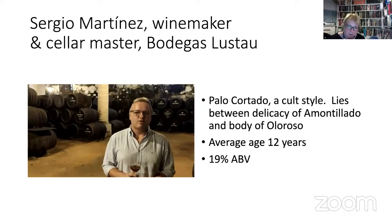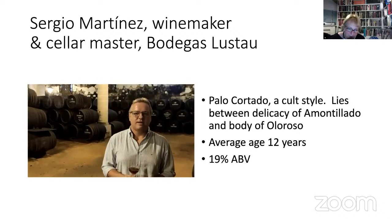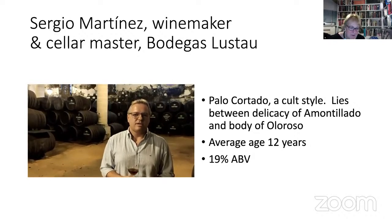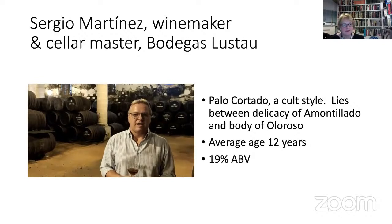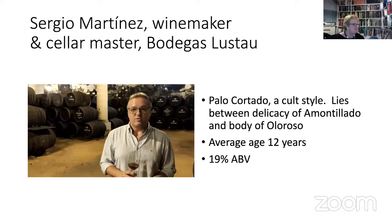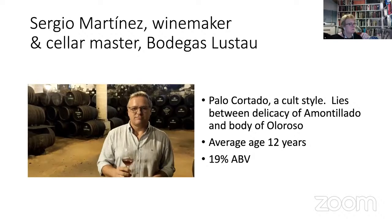The small Solera of Palo Cortado Peninsula, aged in Bodega La Emperatriz, built in 1848. It has 12 years of age and enjoys the full body of Oloroso in the mouth and the finesse of Amontillado on the nose. A unique wine to be drunk slightly chilled with savoury and spicy food. Salud.